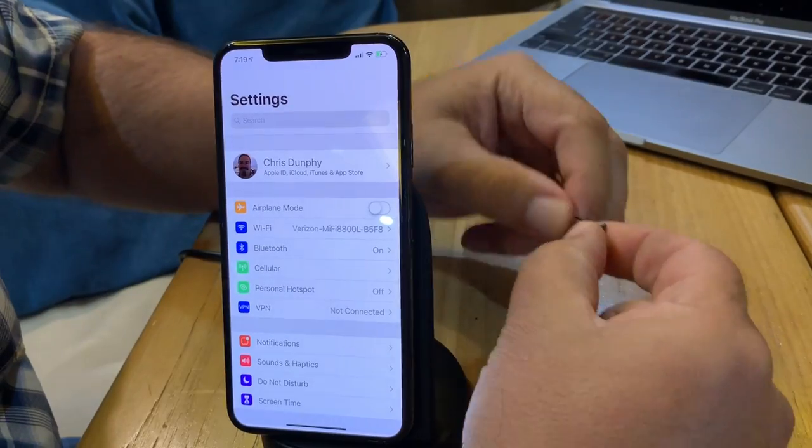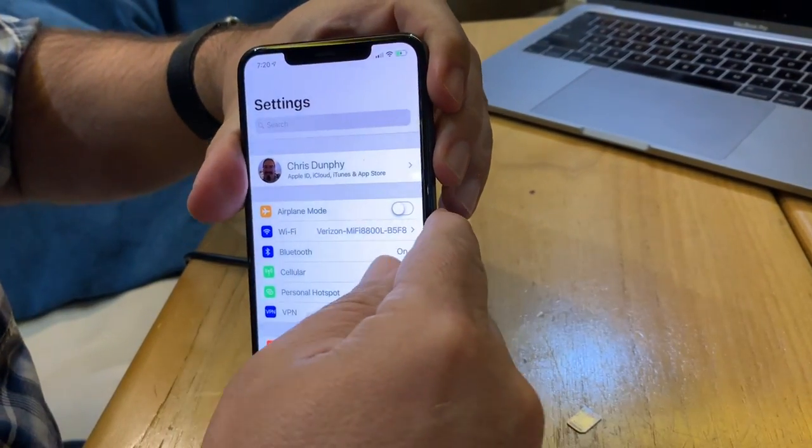With this update out, the issues that the carriers had with supporting eSIM seem to be resolved. We've now had in the last week AT&T, Verizon, and now T-Mobile officially supporting adding eSIMs for Apple's new line of 2018 phones, allowing you to have both a physical SIM card installed into the phone with one line of service, and an eSIM running on the same phone at the same time with a second line of service. That second line could be a second carrier, a second phone number with your primary carrier, or a data-only plan while traveling — all sorts of flexibility to have these two lines active on your device at once.